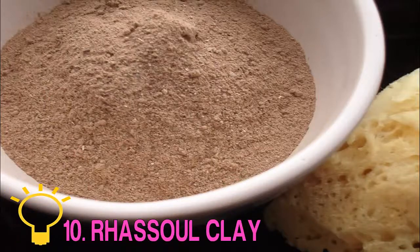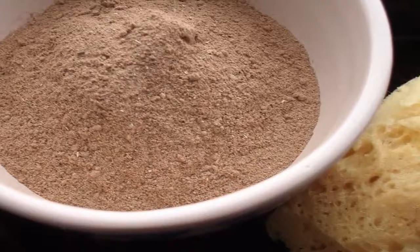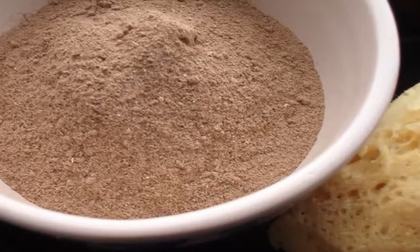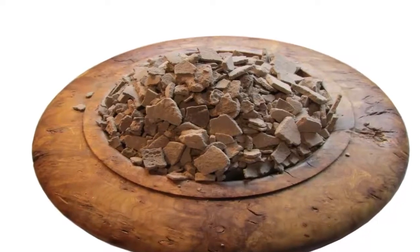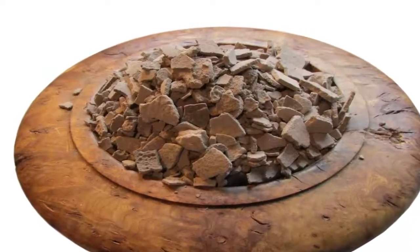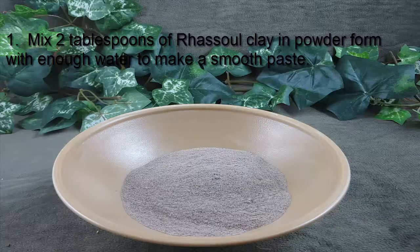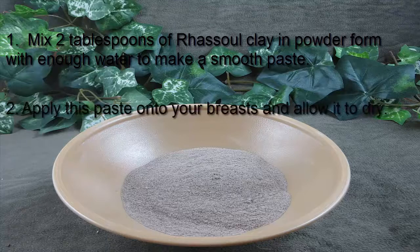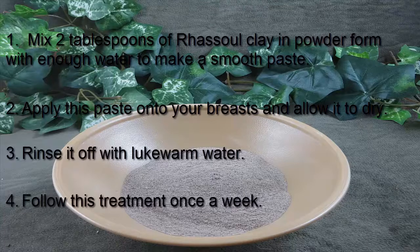Ten: Rasole Clay. Rasole clay is a natural skin firming ingredient. It contains minerals like silica, magnesium, iron, calcium, potassium, and sodium that help firm and tighten sagging skin, including breasts. Mix two tablespoons of rasole clay powder with enough water to make a smooth paste. Apply this paste onto your breasts and allow it to dry. Rinse it off with lukewarm water. Follow this treatment once a week.